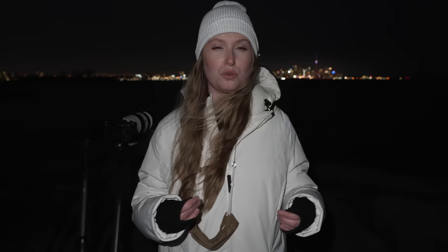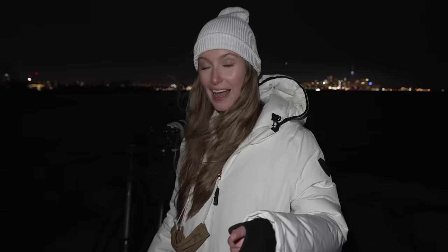Quick disclaimer before we get started: Sony did lend me this camera for this comparison, but they are not paying me to do this video, nor do they get to see it before it's posted. All of the opinions and insights in this video are my own. I am not getting paid for this one — except by Squarespace.